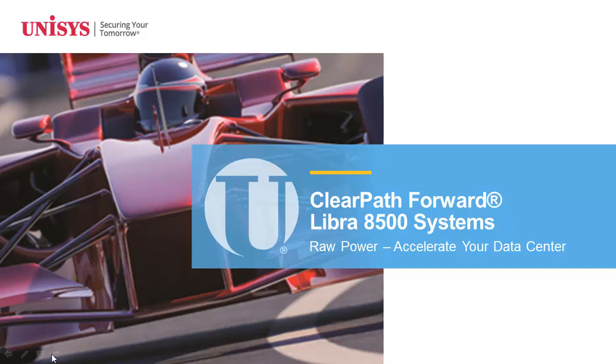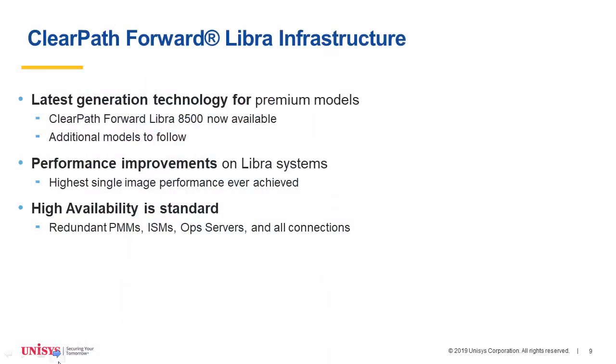The Libra 8500 leverages modern Intel and Dell technologies and represents the next offering of the Libra 8000 product line. The Libra 8500 products provide a significant performance boost over the 8400s. All 8500s have inbuilt high availability by virtue of redundant PM, ISM, and Ops components. Please note that Fabric is no longer an option and is not available with the 8500.